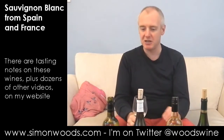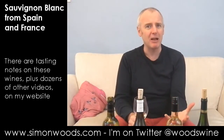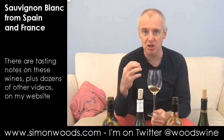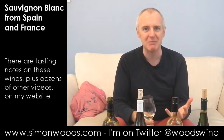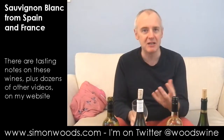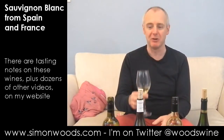Bordeaux Sauvignon often reminds me of tinned pears, and that's the character I get here. I can't remember the last time I had a tinned pear — it's quite a pungent flavour. So there's the pear flavour, there's a little bit of citrus freshness, but then there's this — I call it a gritty smell. I'll stick my nose in and get some more. Nutty tinned pear — for me that is a classic Bordeaux Sauvignon smelling note.